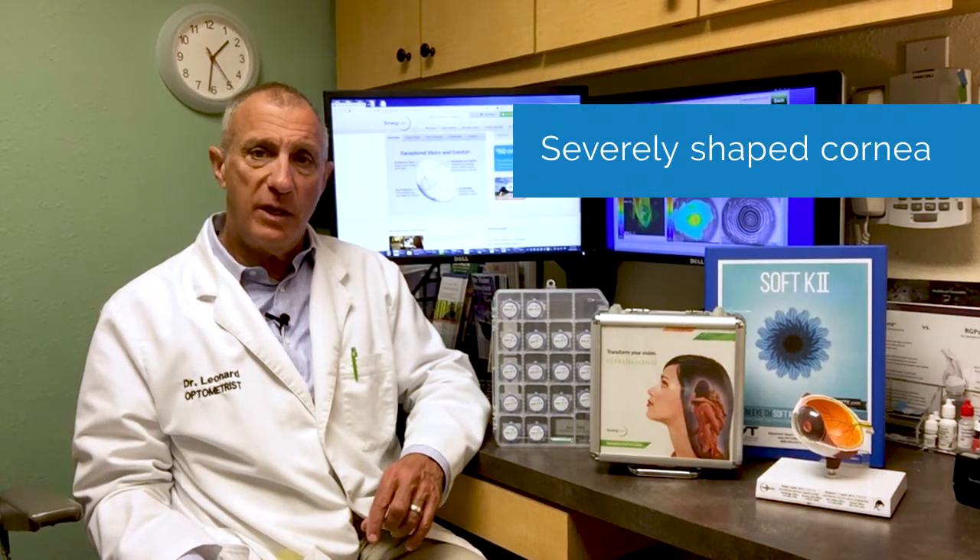If the shape of your corneas is more severe, we can sometimes use hybrid lenses. These innovative lenses have a rigid center surrounded by a large, soft skirt, which helps the lens to remain stable and comfortable on the cornea.